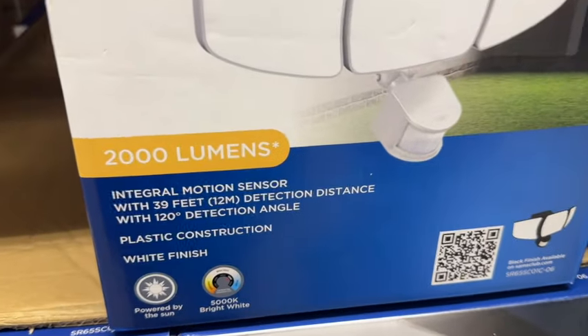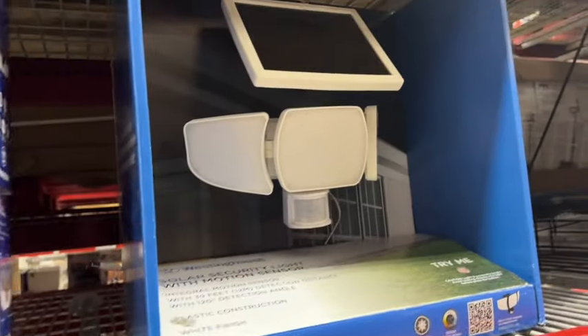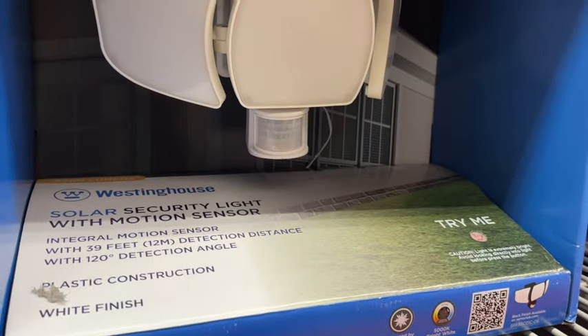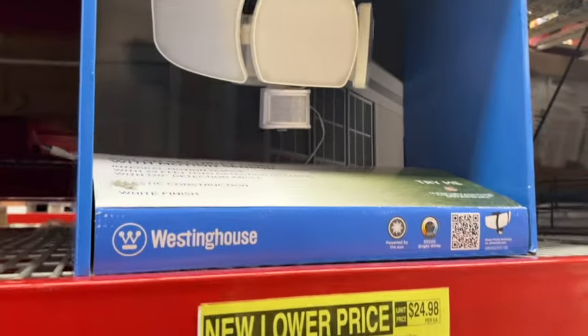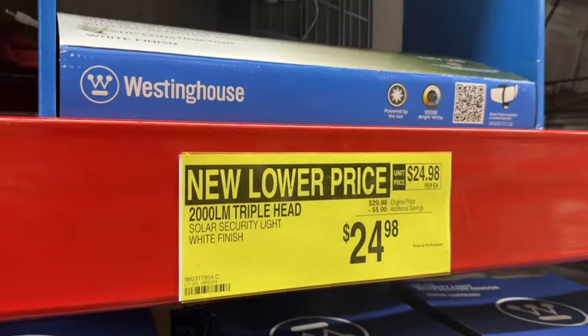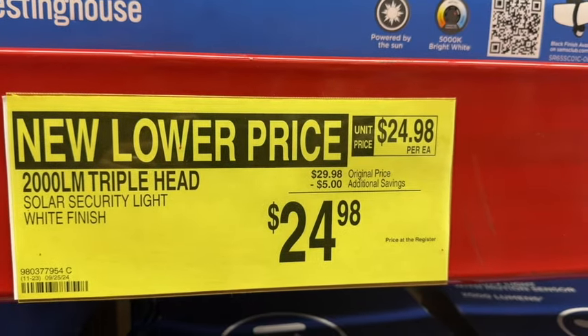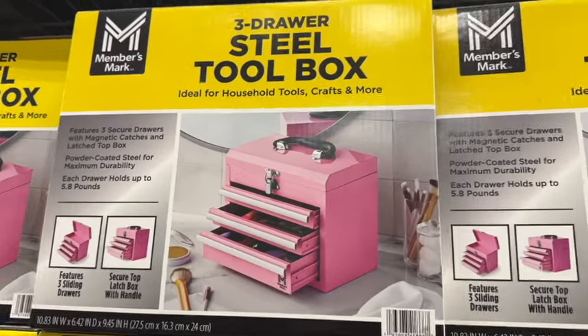Westinghouse Solar Security Light with Motion Sensor. These are 2,000 lumens, integral motion sensor with 39 feet detection distance and 120-degree detection angle, plastic construction with white finish. $29.98, save $5 — $24.98.